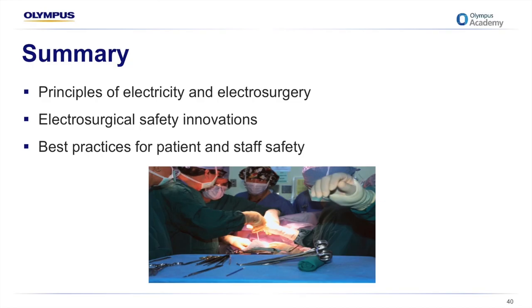This now concludes the basic principles of electrosurgery presentation. In summary, we've covered the principles of electricity and electrosurgery, some electrosurgical safety innovations, and best practices to ensure both patient and staff safety.